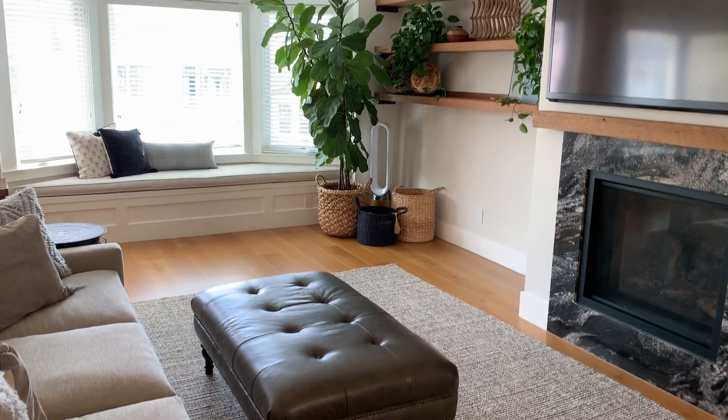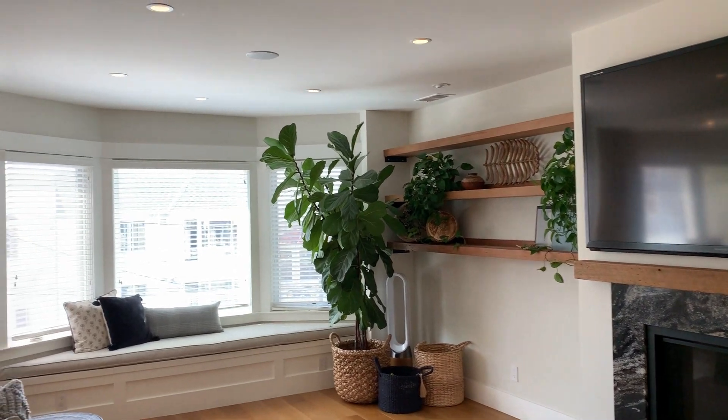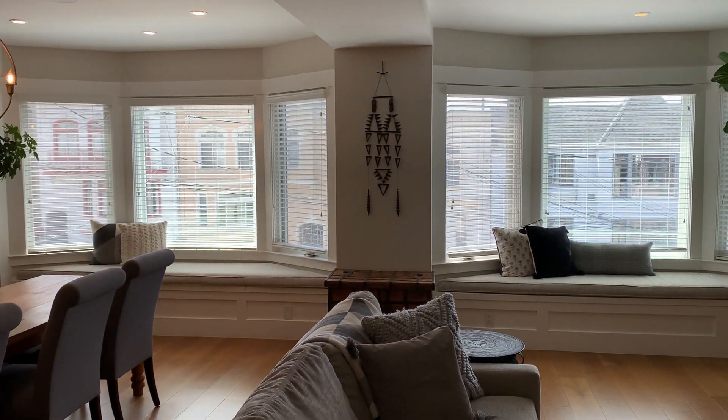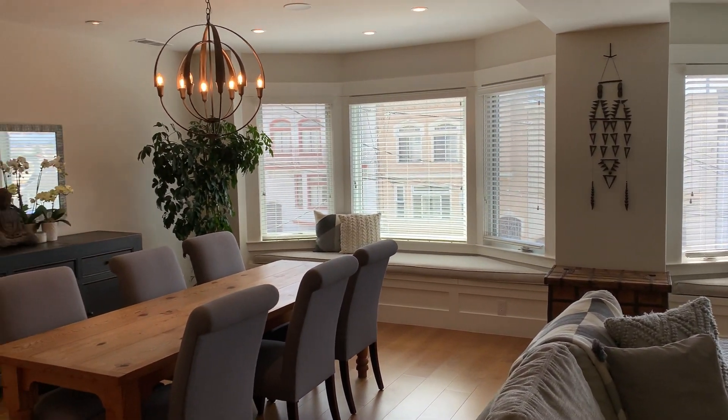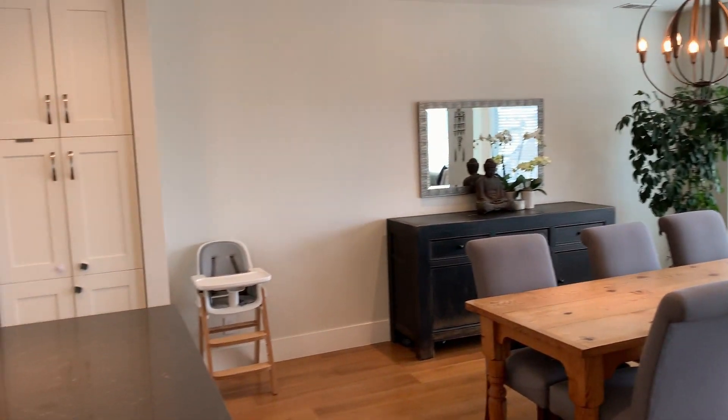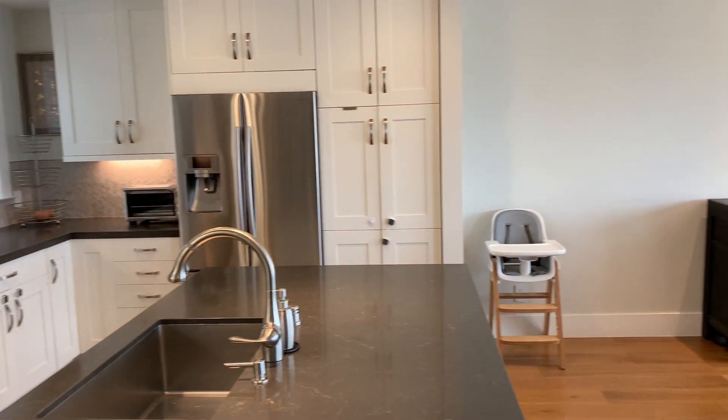We'll take a closer look at the living room — gas fireplace, media connections above, and a double set of bay windows. This is a wider than typical lot, so we're slightly larger than your typical San Francisco flat right here.